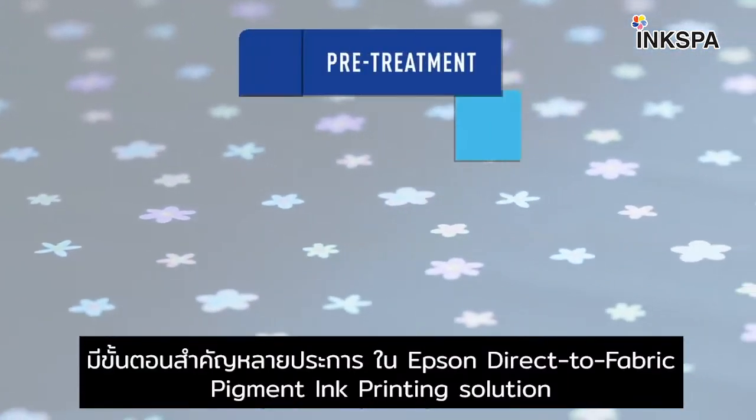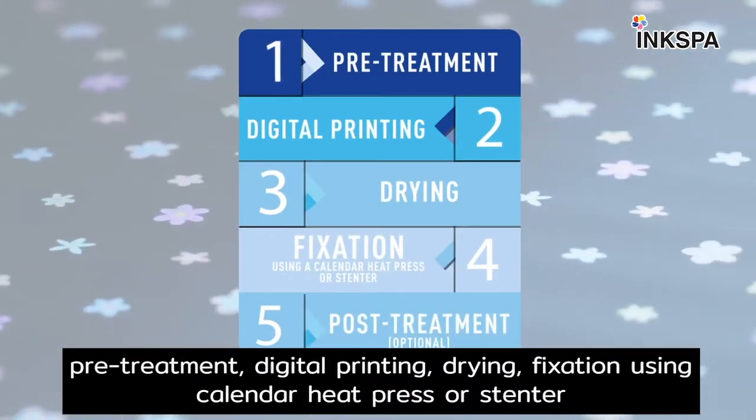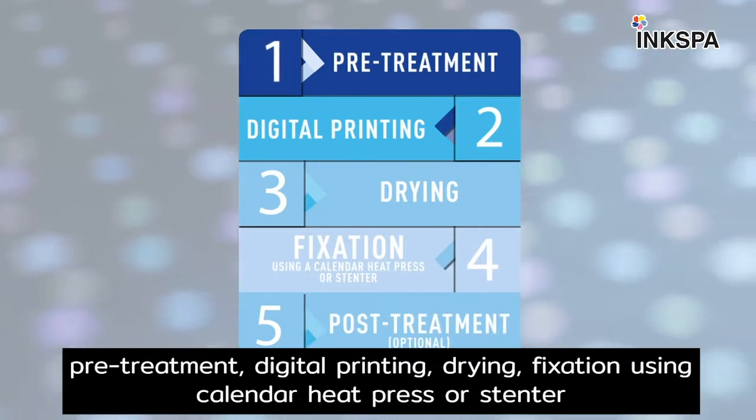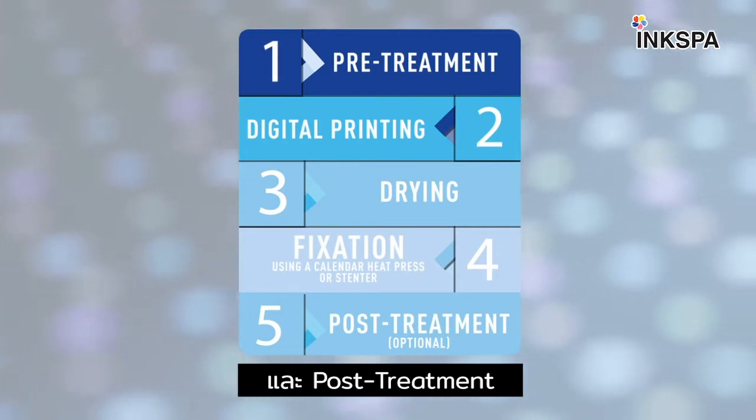There are several key steps in Epson's direct-to-fabric pigment ink printing solution: pre-treatment, digital printing, drying, fixation using a calendar heat press or stenter, and optional post-treatment.